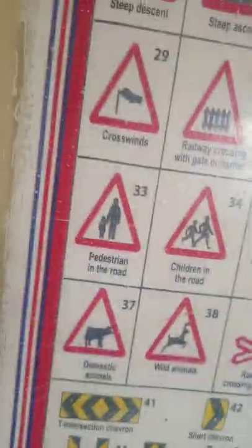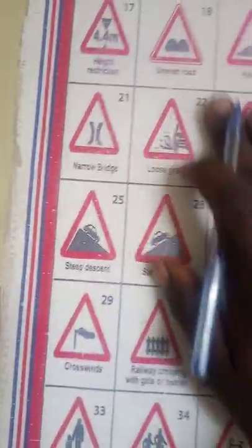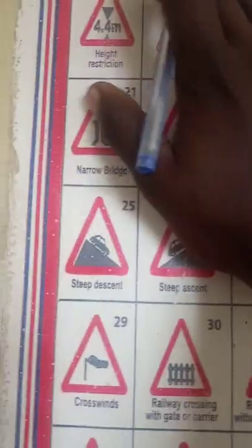Today we are going to start with our second section of the road signs. The first session we ended on number 12, so I'm going to proceed from number 13.